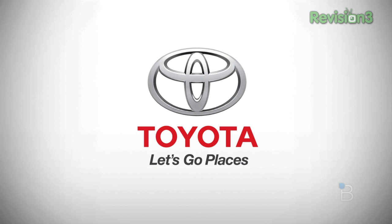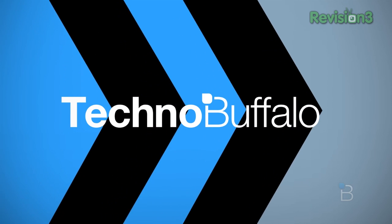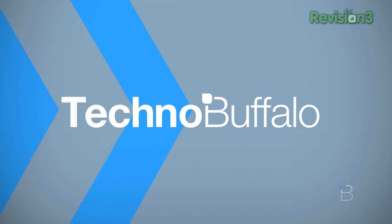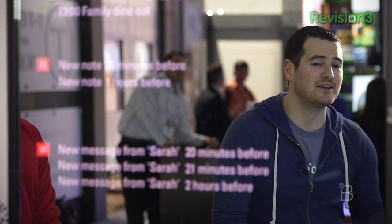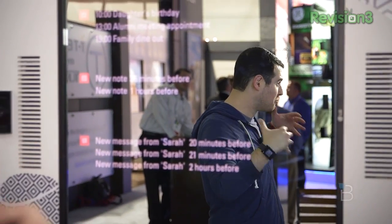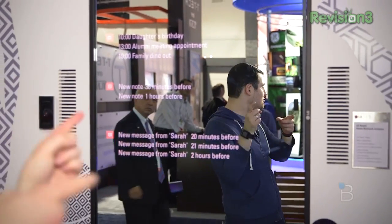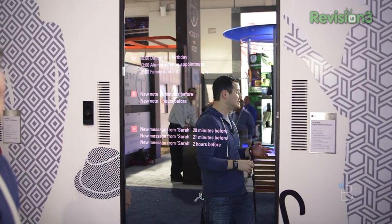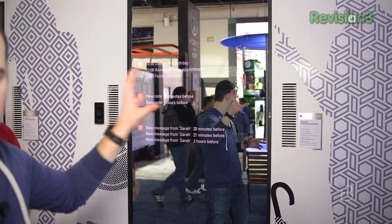This episode of Technobuffalo is brought to you by Toyota. What's up everyone? John Rettinger from Technobuffalo here. 2015 is supposed to be the year of the hoverboard, but 2014 — I think the future is already here. We are at the LG booth at CES 2014 taking a look at a mirror display.